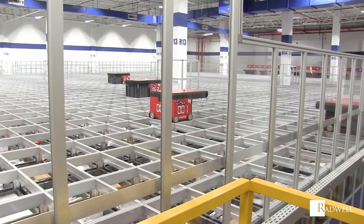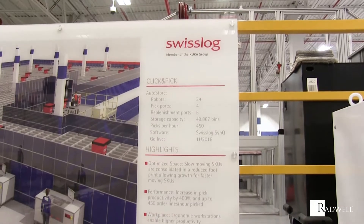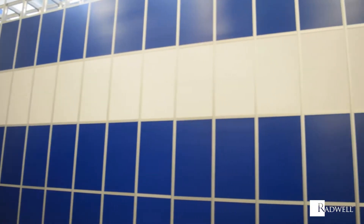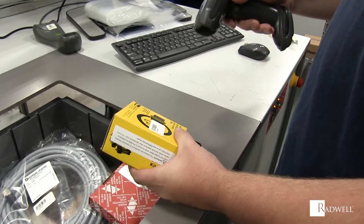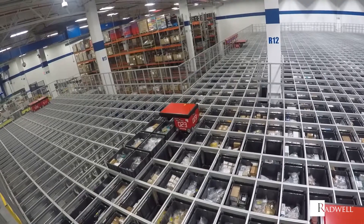As an example, Radwell SwissLog AutoStore at Global Headquarters in Willingboro, New Jersey covers 12,500 square feet of warehouse space. Bins are stacked 16 high and it operates with 34 robots. There are 4 pick ports, 5 replenishment ports, and the system can pick 450 bins per hour.